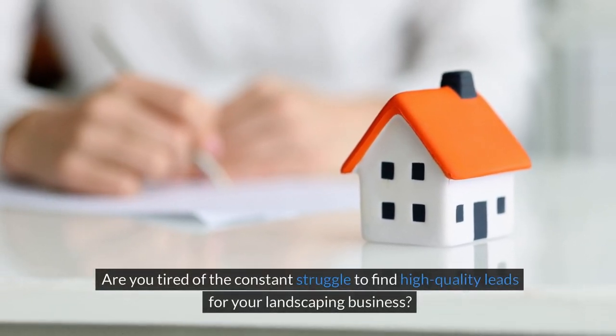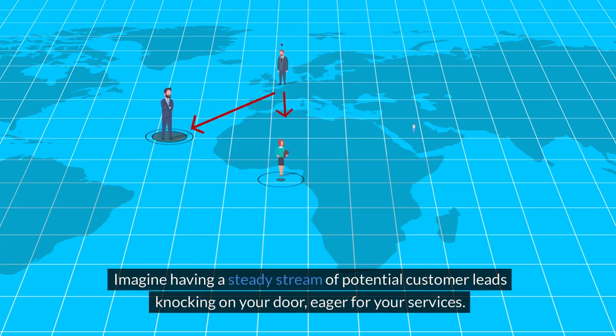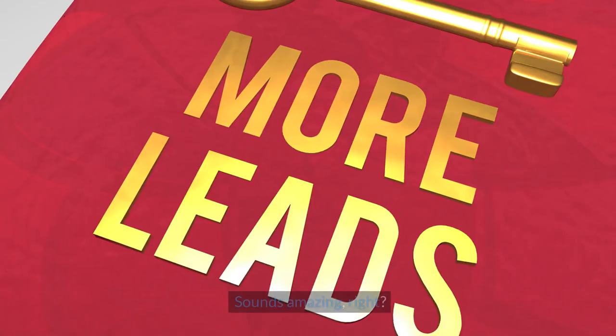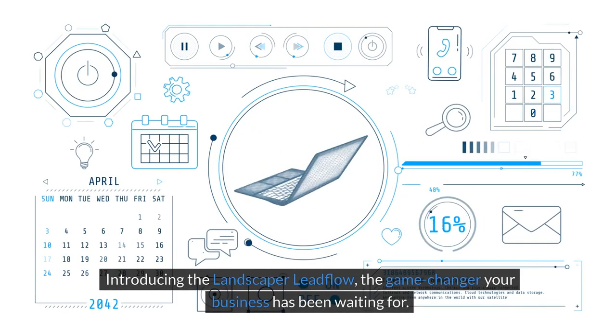Are you tired of the constant struggle to find high-quality leads for your landscaping business? Imagine having a steady stream of potential customer leads knocking on your door, eager for your services. Sounds amazing, right? Introducing the Landscaper Lead Flow, the game-changer your business has been waiting for.